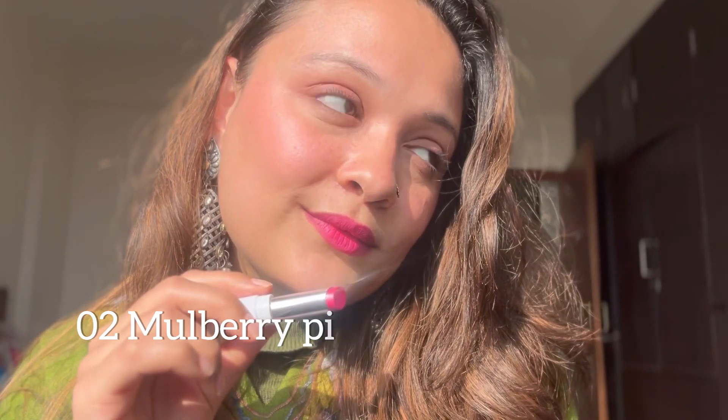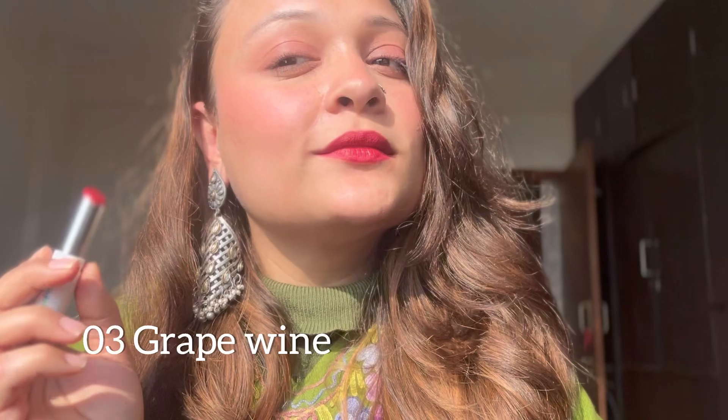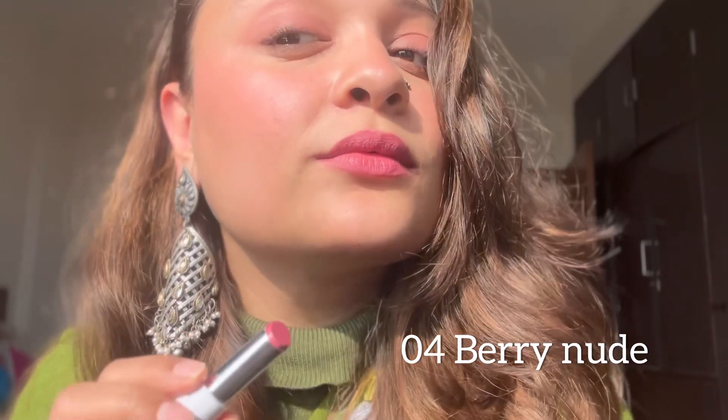They have a beautiful color range — beautiful reds, beautiful pinks, and beautiful nudes. These lipsticks stay up to 12 hours. So as a beginner or a makeup lover, if you're looking for a lipstick, I would say just go for these. Mamaearth is nailing it in this category with a beautiful range you should definitely try.